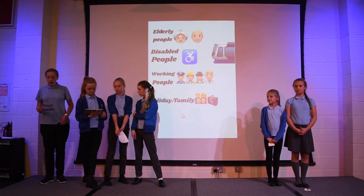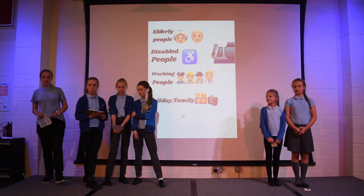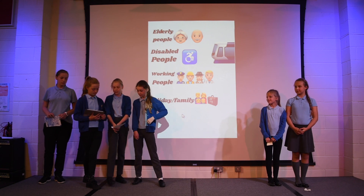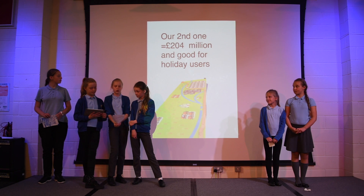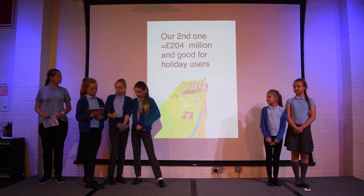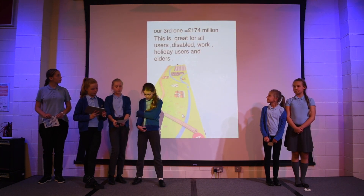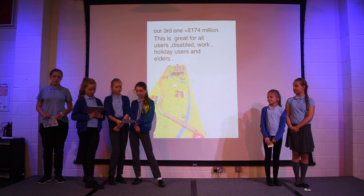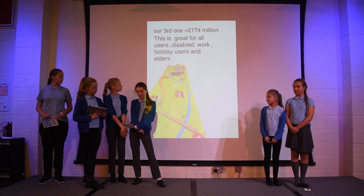Holidaymakers have a comfy journey as children love looking out the window at the beautiful scenery in sight. On the second one it was cheaper than the first one with £204 million. The third one worked for everyone and was the cheapest overall. The good thing about this one as well was it didn't go through any buildings either.